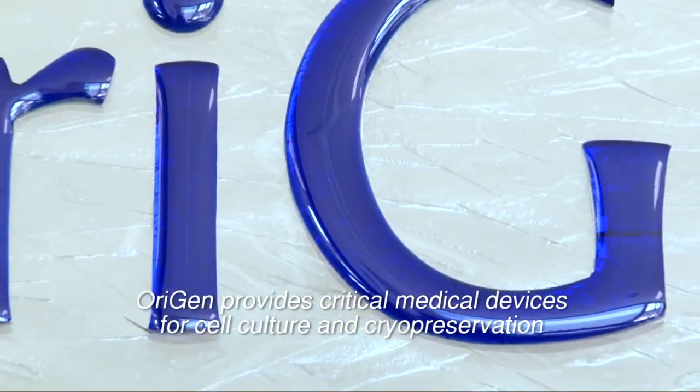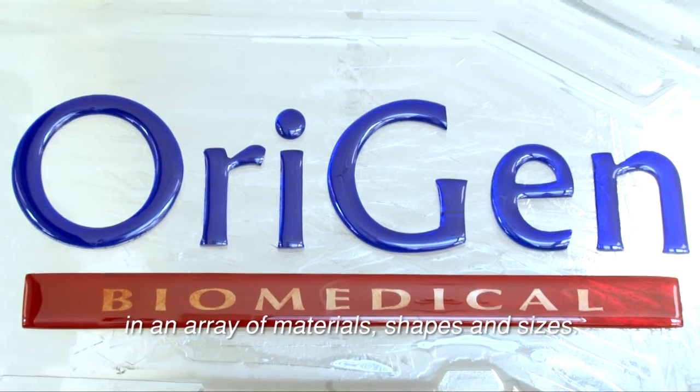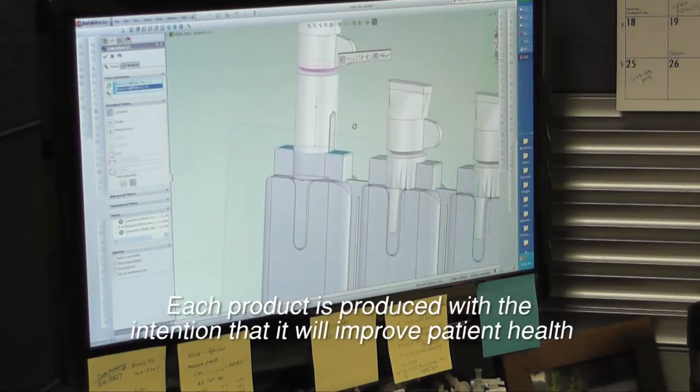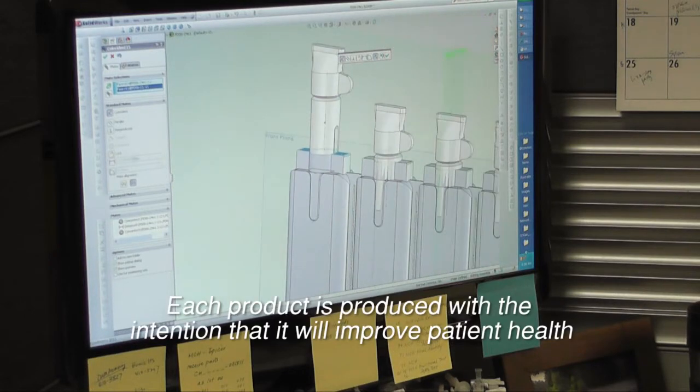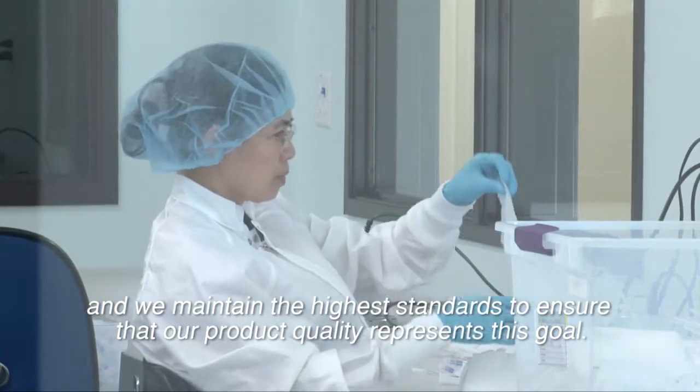Origin provides critical medical devices for cell culture and cryopreservation in an array of materials, shapes, and sizes. Product quality is the foundation of all of our product designs at Origin. Each product is produced with the intention that it will improve patient health, and we maintain the highest standards to ensure that our product quality represents this goal.